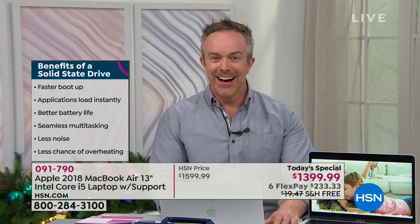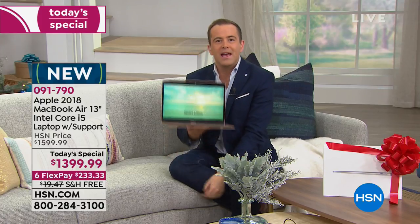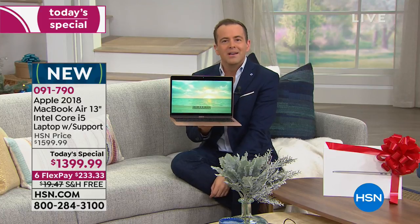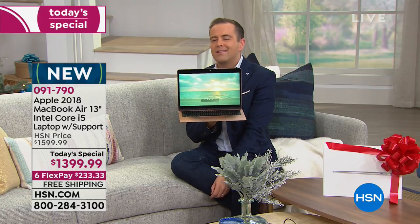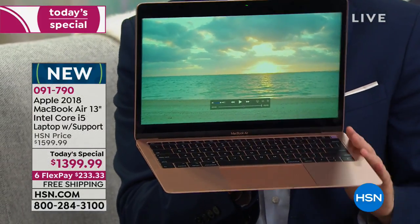We've moved over to the lifestyle setting so you can imagine yourself at home in the new year — lounging on the couch, in bed working, going to school or college, or starting a new home-based business. How convenient are you going to be with the power, portability, and convenience of a brand new MacBook Air?